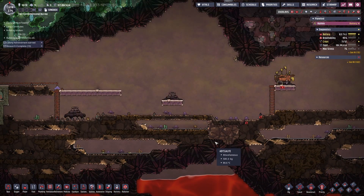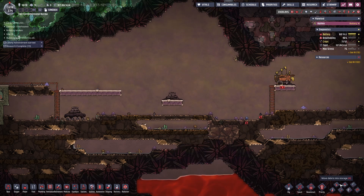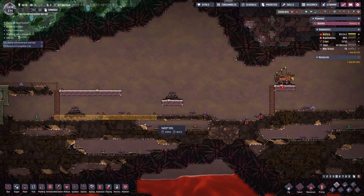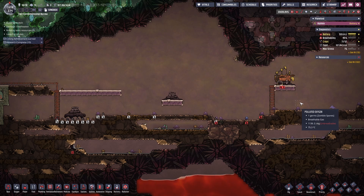And here we are in the oil biome. As you can see, I have three of my oil wells very close together, so the plan is to enclose them in one building, making it easy to supply them with water and to remove the natural gas.